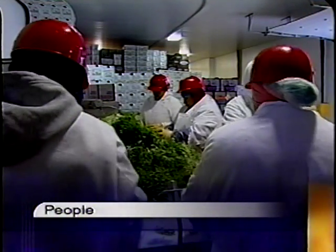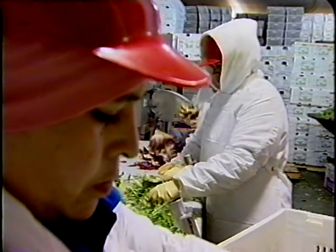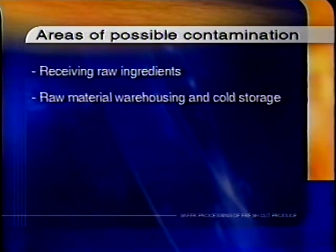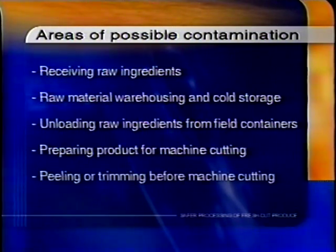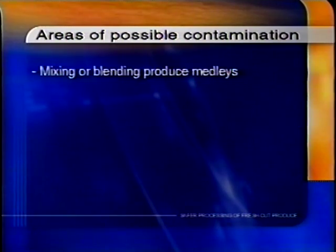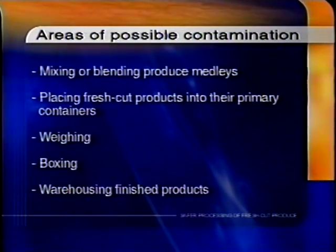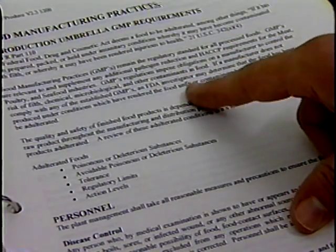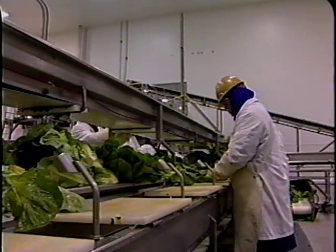Employees come in contact with fresh cut produce many times and should be trained in safe food handling. Humans are often the vectors involved in the spread of disease like the common cold or even foodborne illness. Employees may transfer foodborne illness-causing microorganisms to fresh produce at various points in processing operations such as receiving raw ingredients, raw material warehousing and cold storage, unloading raw ingredients from field containers, preparing product for machine cutting, peeling or trimming before machine cutting, mixing or blending produce medleys, placing fresh cut products into their primary container bags or rigid containers, weighing, boxing, and warehousing finished products. The written training program and employee hygiene and health practices covered in section two of this video are important components of any food safety program as it relates to personnel.